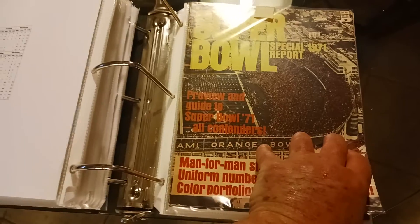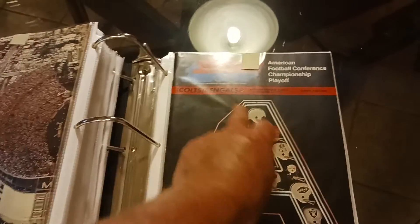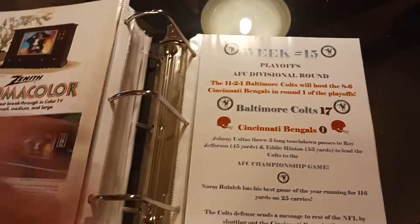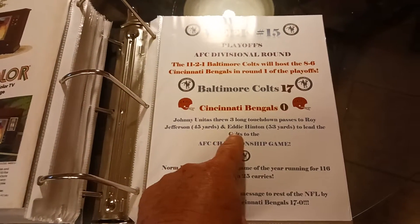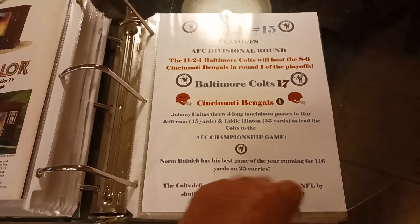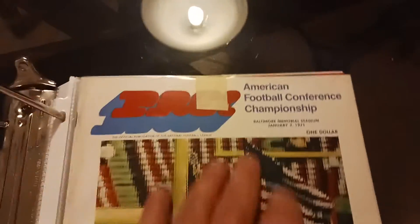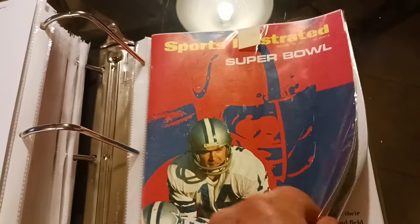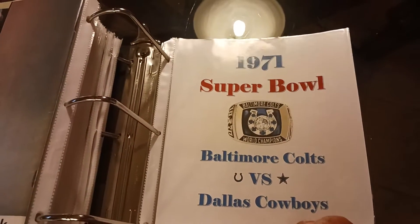Here they're playing the Bills beating them 20-14, then the Jets. Here's a preview of the Super Bowl magazine that came out right at that point. The first game in the playoffs was Colts against the Bengals — Colts won 17-0. Johnny Unitas threw three long touchdown passes to Roy Jefferson for 45 yards and Eddie Hinton for 53 yards to lead the Colts to the AFC Championship game. Every box score, all the statistics. Then they beat the Raiders 27-17 in the AFC Championship game — here's the program for that game. Then this is the preview of the Super Bowl from Sports Illustrated — Super Bowl 5, Colts against the Cowboys.